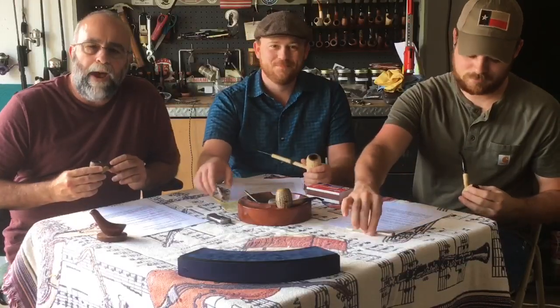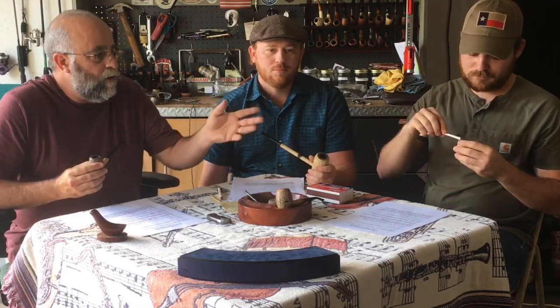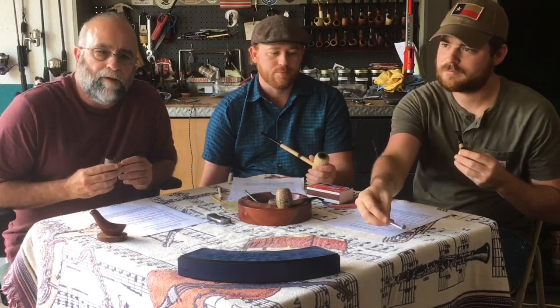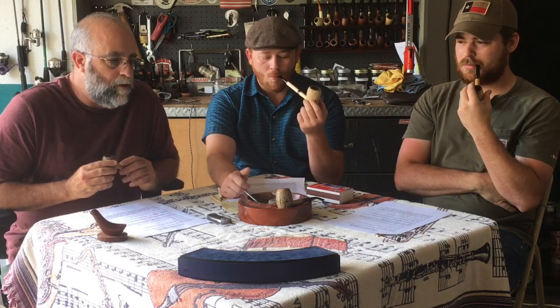Hello Pipers and welcome back to Pipes Tobacco and Whiskey. Today Ian couldn't make it — he had a work obligation — so the three of us are going to do it. Today we've got an interesting Virginia tobacco: we're doing Peter Stokeby's Amsterdam, so we'll get started and let you know what we thought.